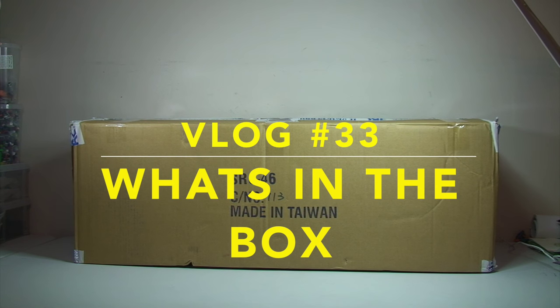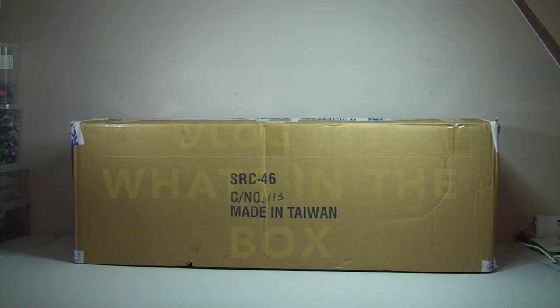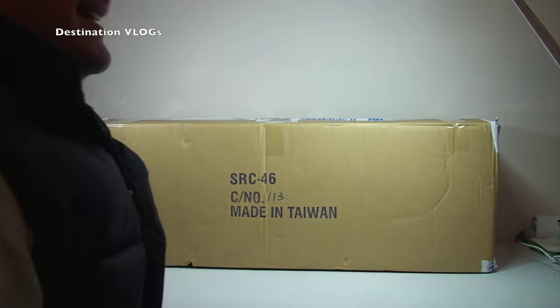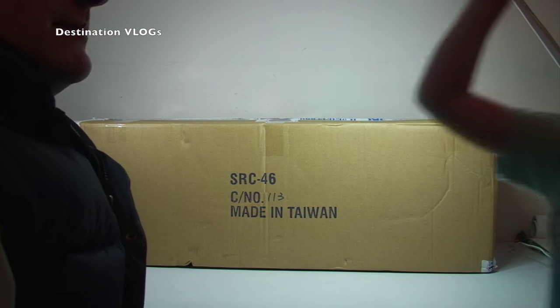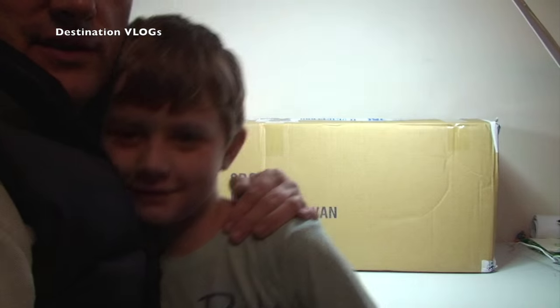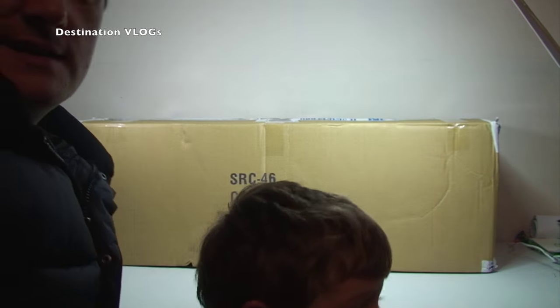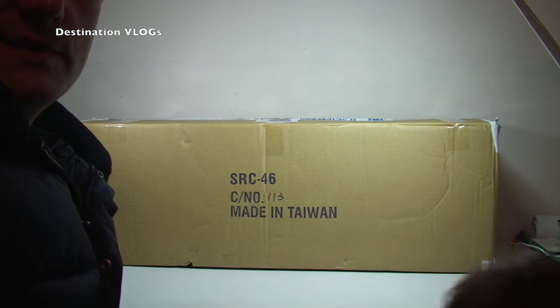Hello YouTubers and welcome to Destination Vlogs, it's me Dave. It's a vlog so I'll show you myself — hello, here I am vlogging! And he's desperate to come in. We've also got the vlogger Ethan, vlogging away — say hello. Hello everyone. So yeah it's Dave and Ethan; Ethan's my son, or one of my sons.